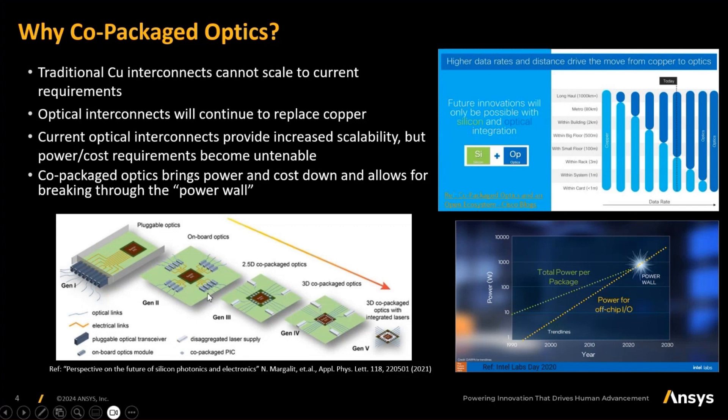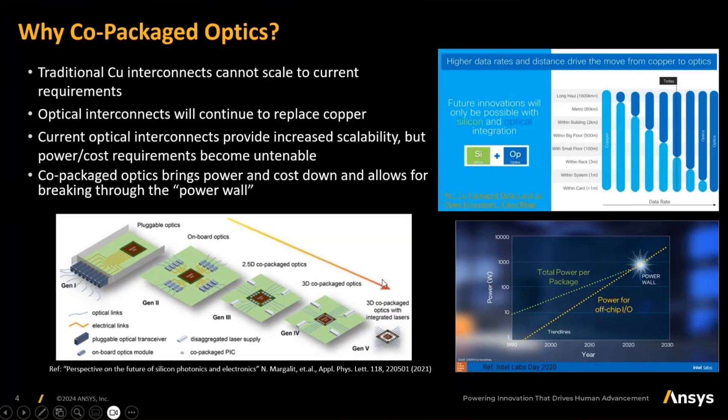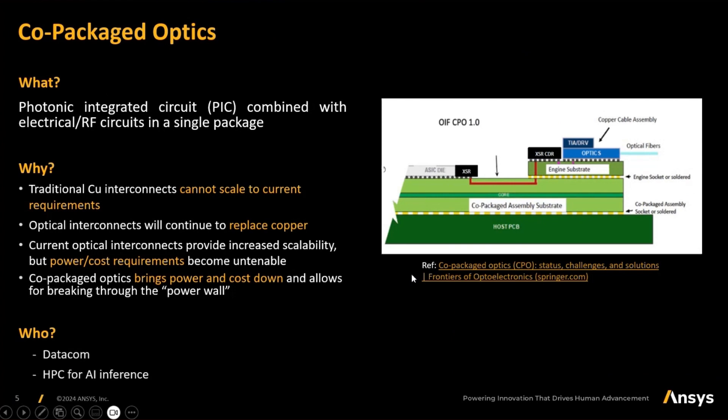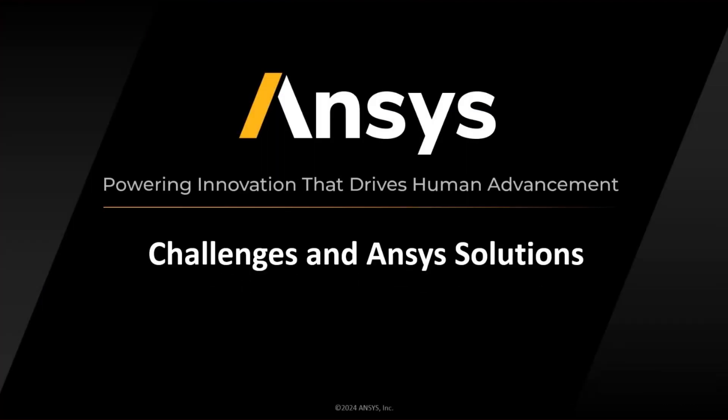The image at the bottom also shows how the move has been from plug-out optics to co-packaged optics. Co-packaged optics is essentially photonic integrated circuits combined with electrical or radio frequency circuits in a single package. What this does is replace copper interconnects with optical interconnects, thereby helping us scale as well as bring down the power-to-cost requirements, thus not breaking the power wall. The main focus for this application area would be datacom and HPCs.